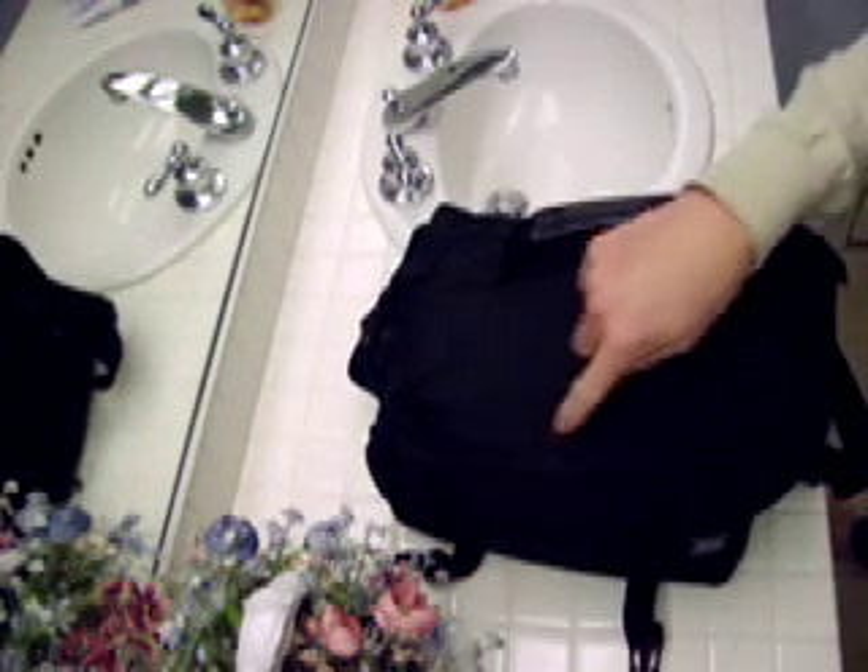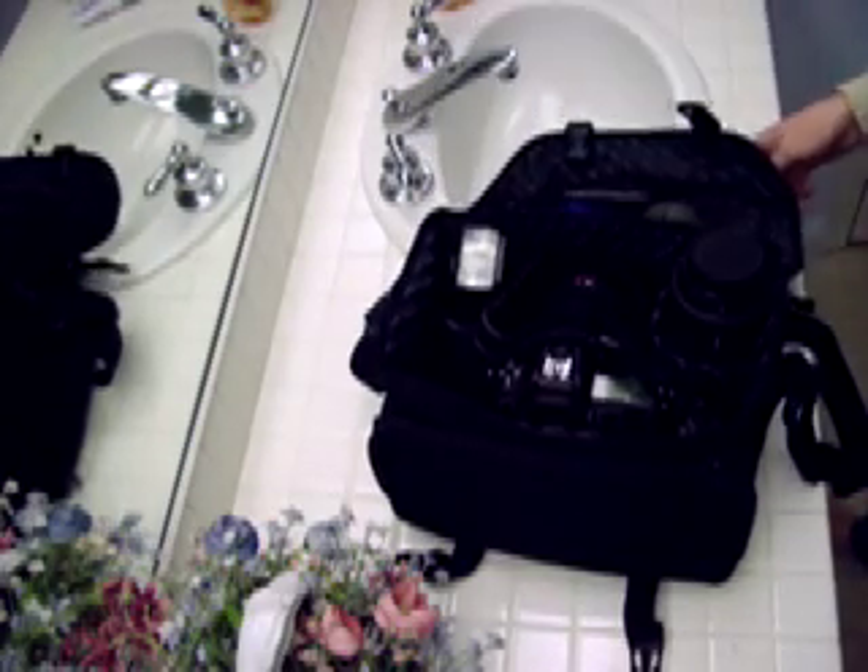Hey guys, this is my camera bag that I use most of the time. It's some Nikon bag — I don't really know what it is. I took off the little Nikon patch so people don't really know.